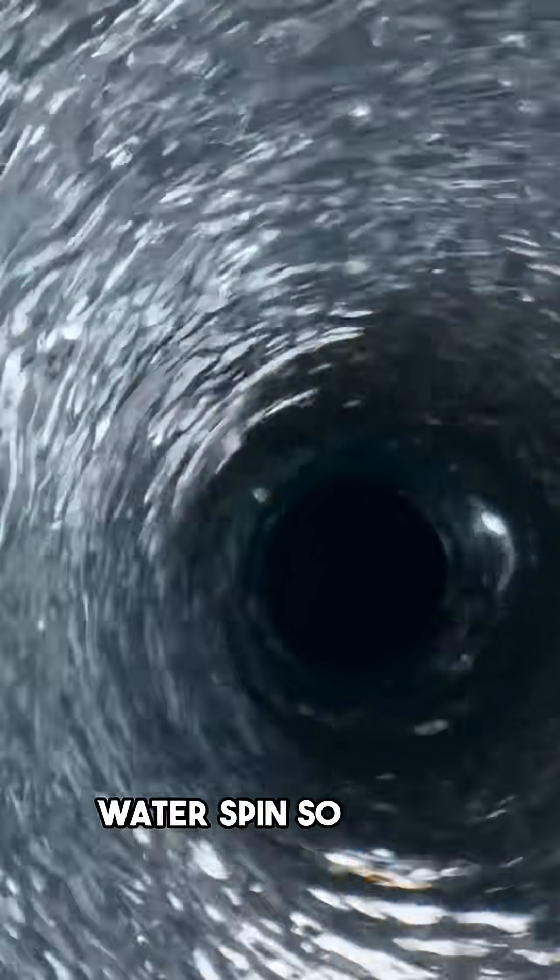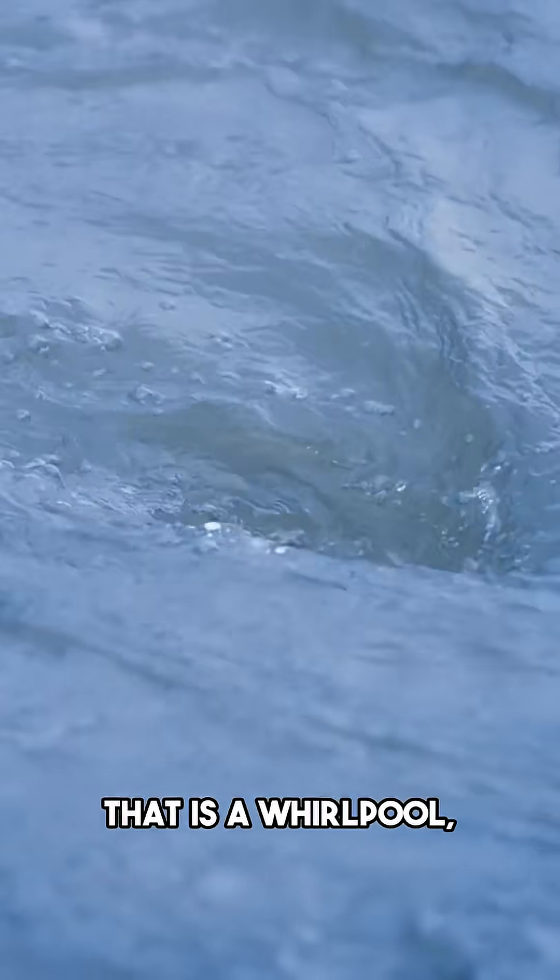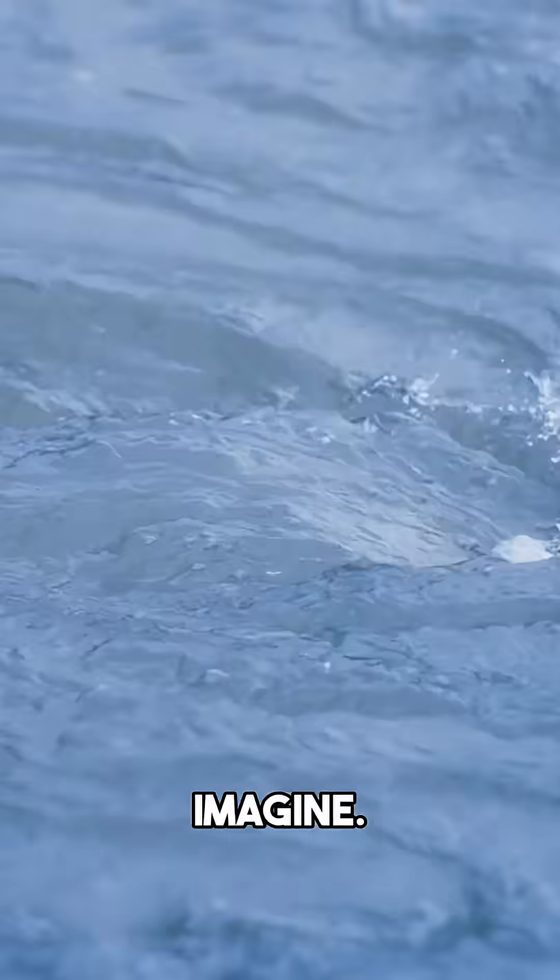Wait, have you ever seen water spin so fast? It looks like the ocean is opening a massive trapdoor. That is a whirlpool, and it is way stronger than most people actually imagine.